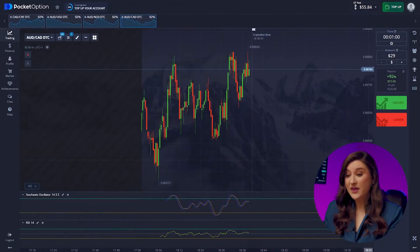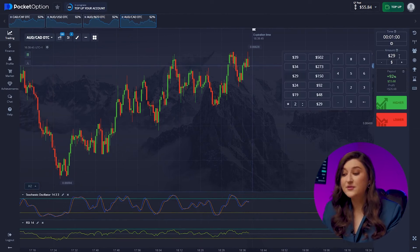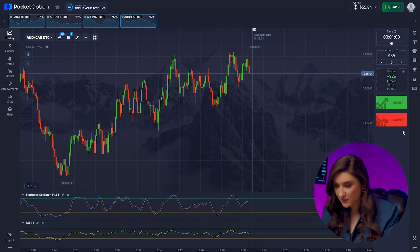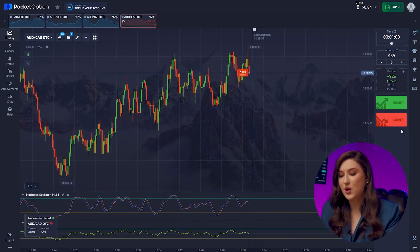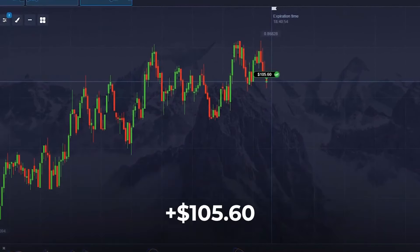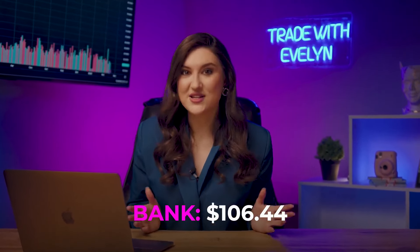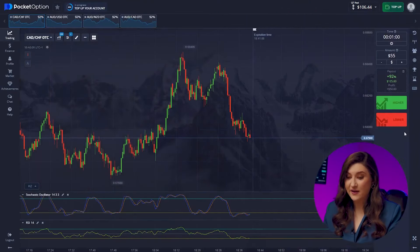Now we've got the Aussie and the Looney. On this pair, right from our historical maximum, a trend reversal is starting, and Stochastic is also predicting a price drop impulse for us. It's time to make a put option — we press lower. We've successfully reached $106. Just a couple of minutes ago, we only had $8.